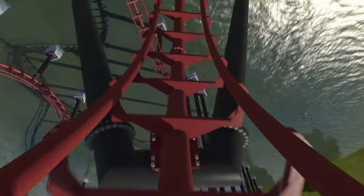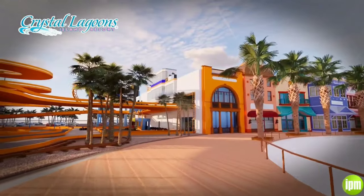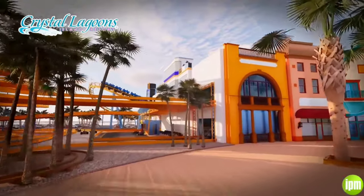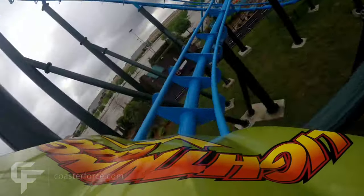Despite this being a pretty quick video, there you have a brief overview of the new Chance Hyper GTX coming to Arizona. Be sure to comment down below your thoughts and opinions on Hot Wheels. Thank you all so much for watching today's video, and I'll see you all in the front row.